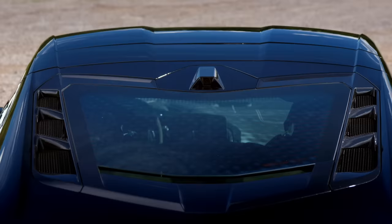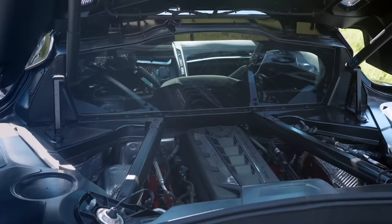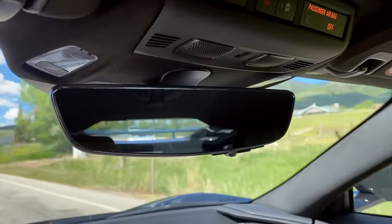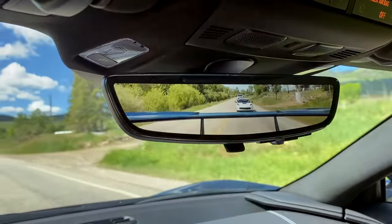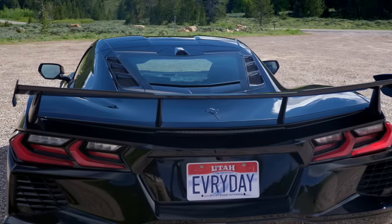The rearview mirror is actually a screen utilizing a periscope camera — it's the only way to look out the back. Mid-engine cars like this have big blind spots because the engine is behind you. But flip the mirror over to camera mode and now you have better visibility than in the best-visibility car you've ever driven. The blind spot problem is completely killed by how great that mirror is.